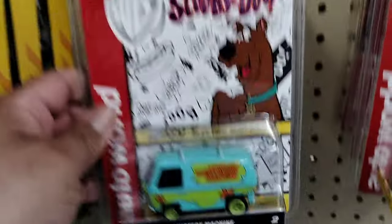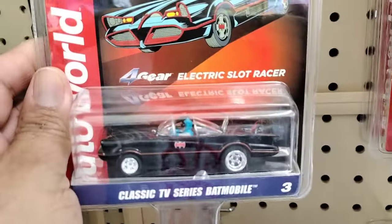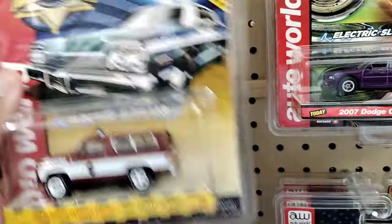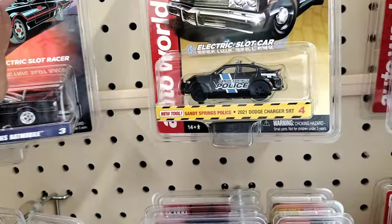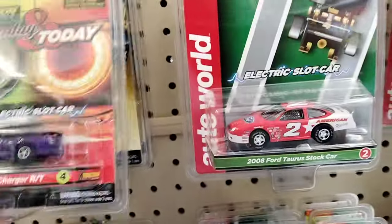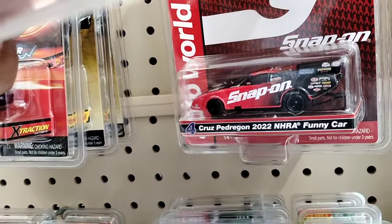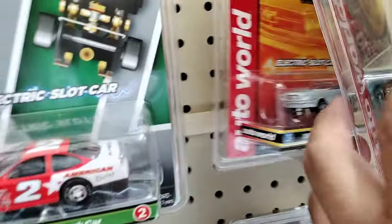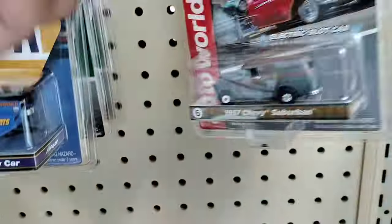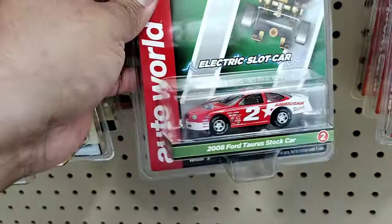That's a cool Mystery Machine slot car. Oh, look at the Batman — that is cool man! Classic TV Batmobile, that is nice. There's a Dodge Charger, there's the police car. Let's see what else they have — slot cars, the Ford Taurus stock car. There's a funny car Ford Mustang, Dodge Challenger, Napa — that's cool.